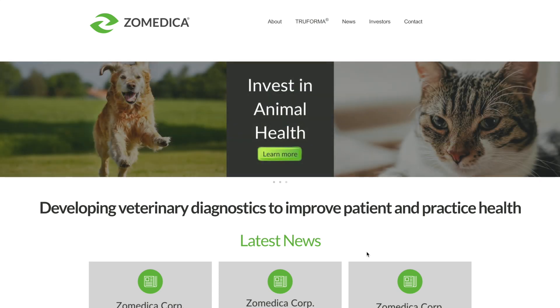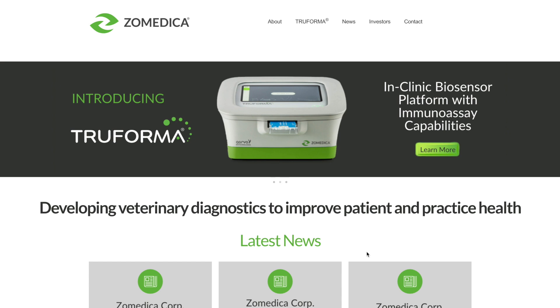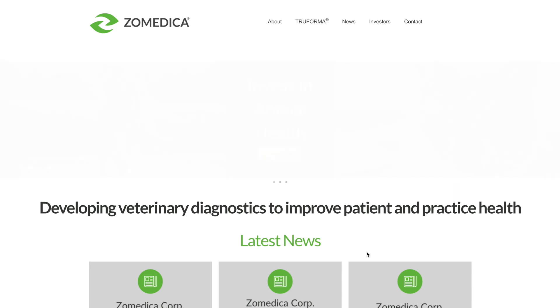Zoomedica is a development stage veterinary diagnostic and pharmaceutical company that engages in the discovery, development, and commercialization of pharmaceuticals for the companion pet. In today's video, we will do a recap of this past week for the Zoomedica stock.